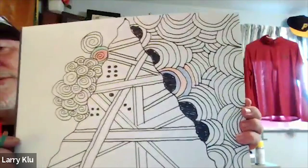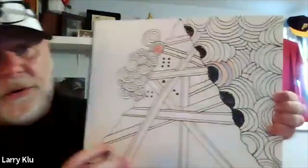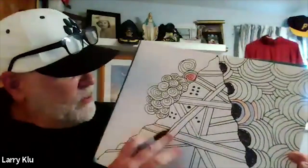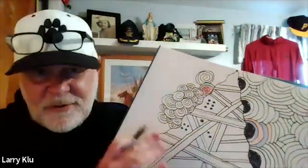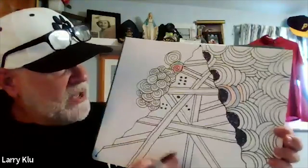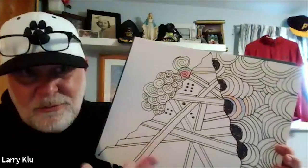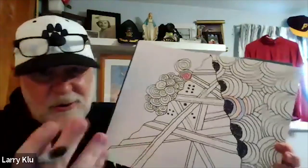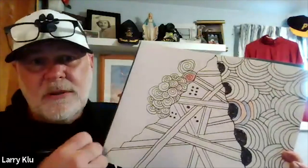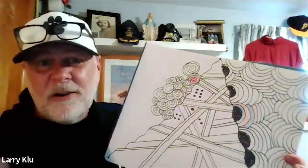For the remaining couple of minutes before Q&A and share time, Mr. K sets his pad down and continues working on cinnamon swirls and steel bars. He asks Miss Brittany to signal when time is up, then settles in for more therapeutic doodling — which is Zentangle.